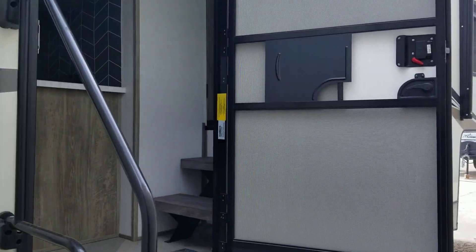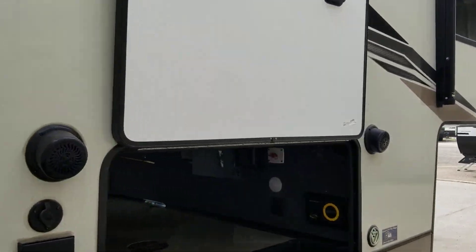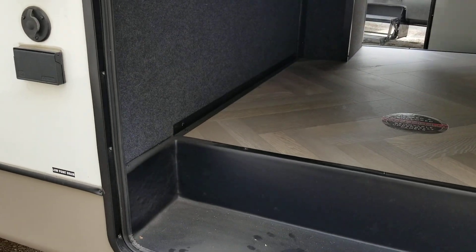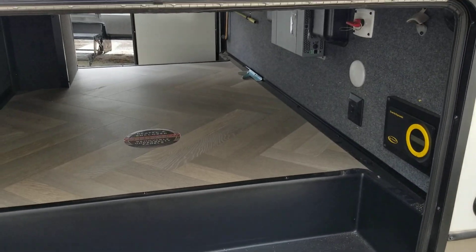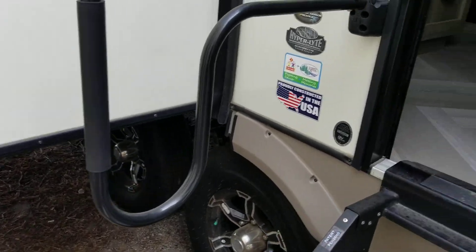That's three slide outs, an awning, and pass-through storage. We'll go upstairs into the RV.